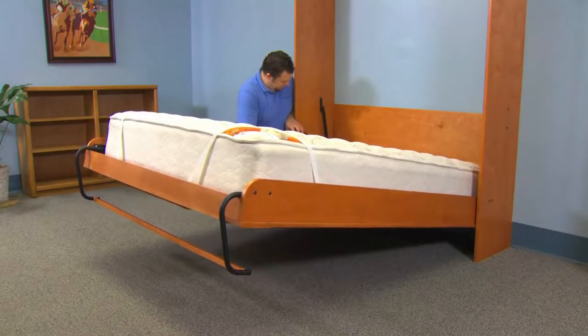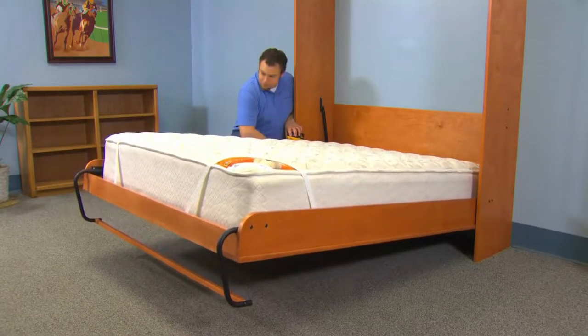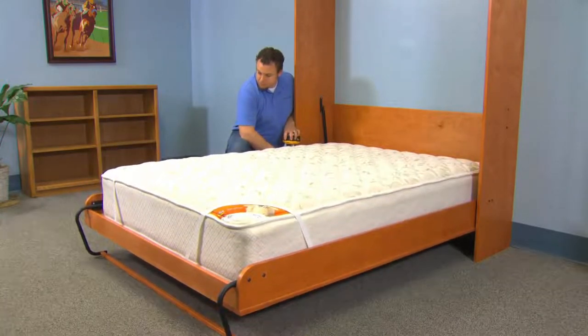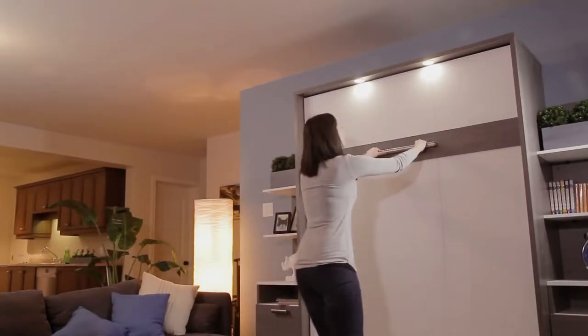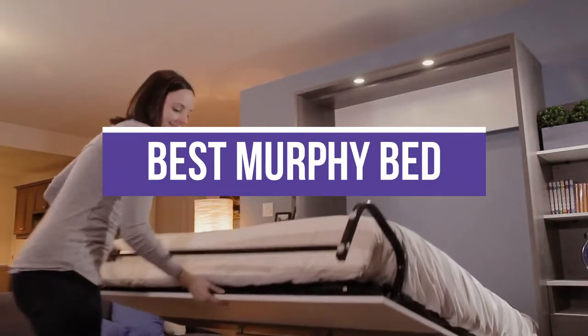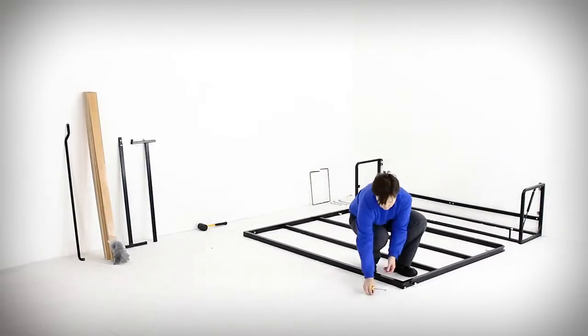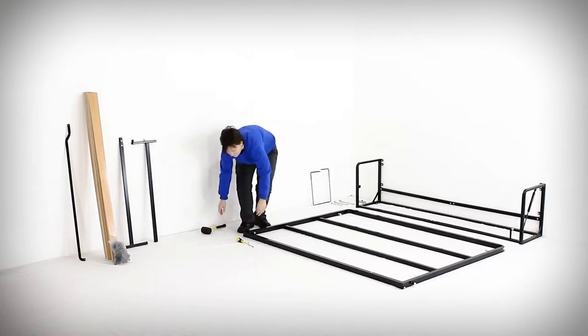The best Murphy Beds easily convert a living room or a home office into a guest bedroom while being safe, sturdy, and comfortable. In this video, we will recommend you the 5 Best Murphy Beds so you can easily decide which is best for you. We made this list of products that are popular all the time, so let's get started.